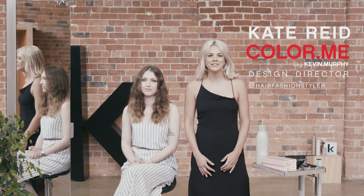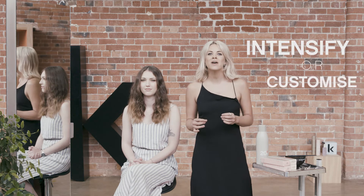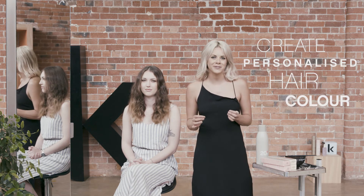Hi, I'm Kate Reid, Design Director for Colour Me. Today I'd like to introduce to you Colour Me's collection of boosters. What I love about Colour Me boosters is the way you can intensify or customise your shades to create the most personalised hair colour for your clients.